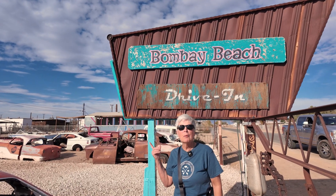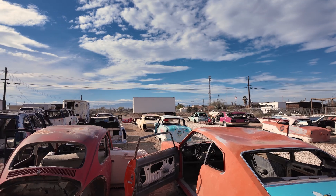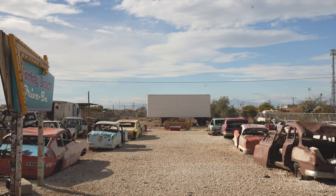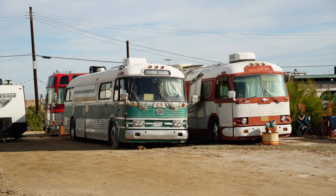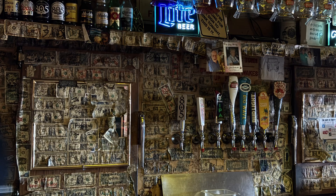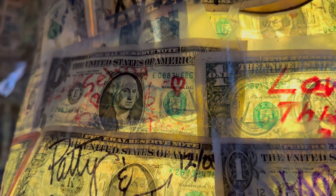Check out this drive-in — I wonder what movie played here last. Let's go have lunch at the Ski Inn. We're at the Ski Inn in Bombay Beach, California.